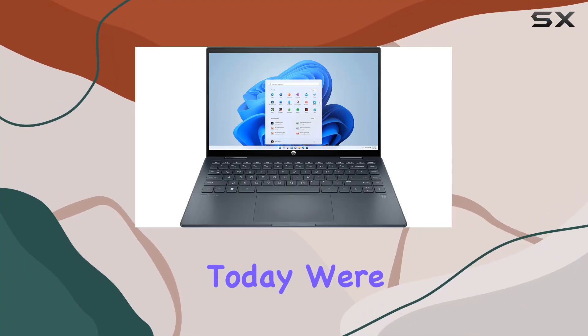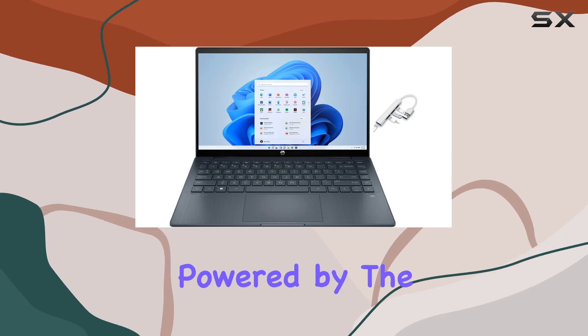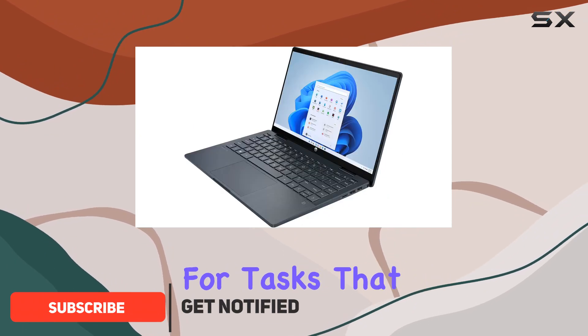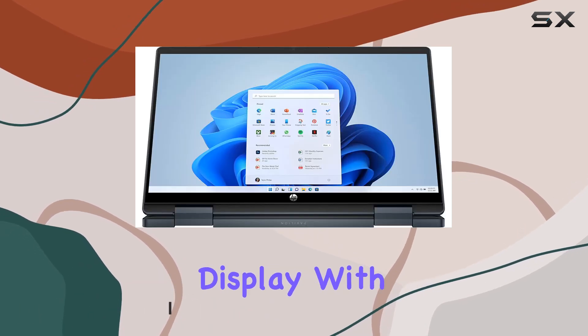Hey everyone, today we're diving into the HP Pavilion 2-in-1 laptop powered by the 12th generation Intel Core i3-1215U. This machine promises efficient performance, saving you time for tasks that matter.